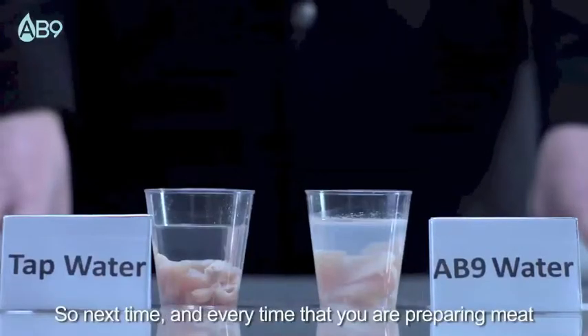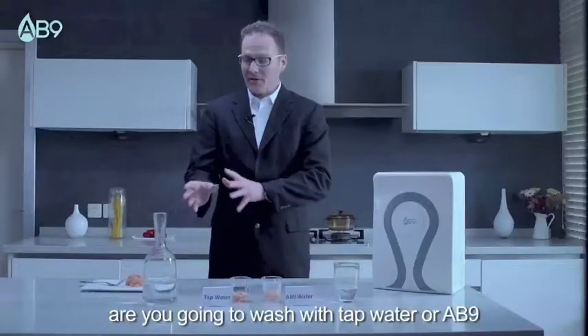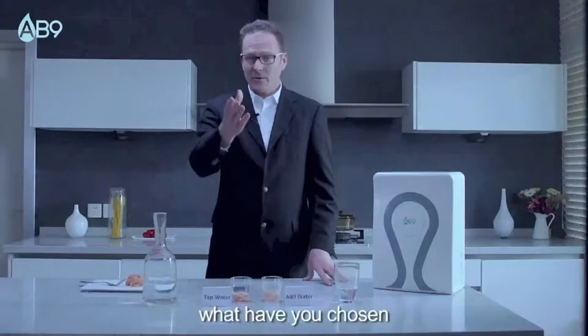So the next time and every time that you are preparing meat, are you going to be washing with tap water or AB9? Clearly, I've chosen AB9. What have you chosen?